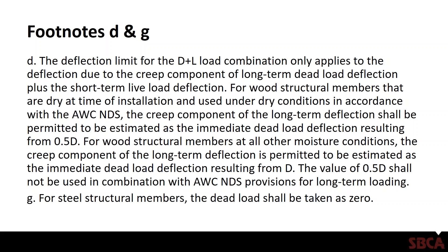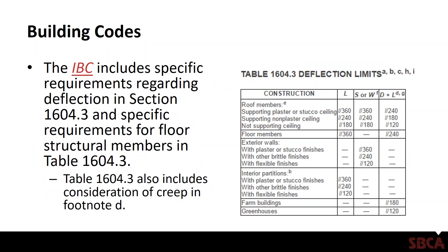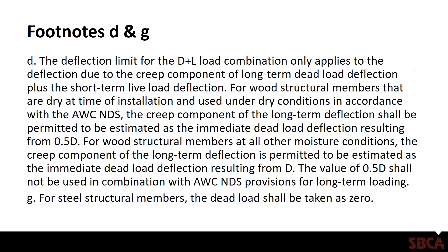Footnote G says for steel structural members, the dead load shall be taken as zero. This is because steel is not a material subject to long-term deflection due to sustained loads, so you really only need to worry about live load deflection when designing for steel. For wood, that's not the case — you're allowed to take the live load deflection plus only the creep component of the dead load deflection.